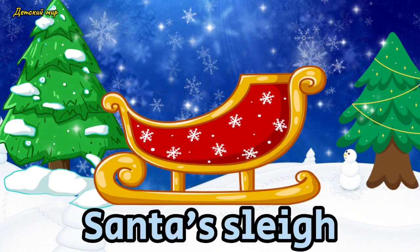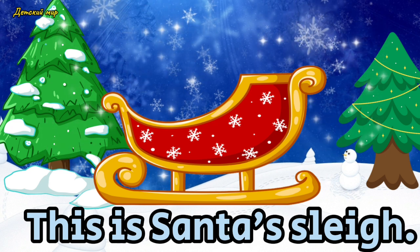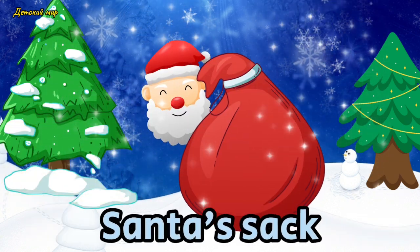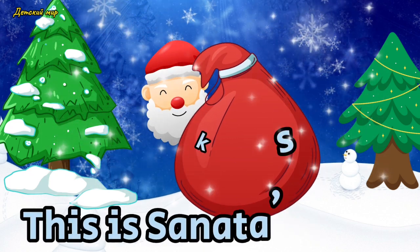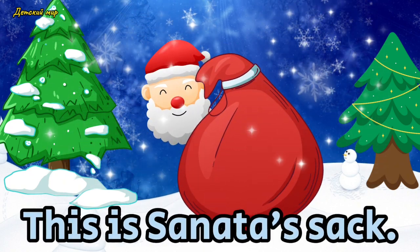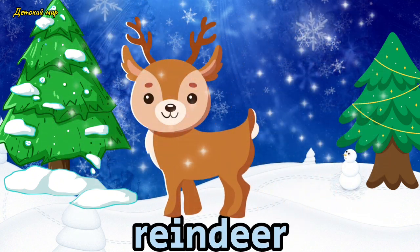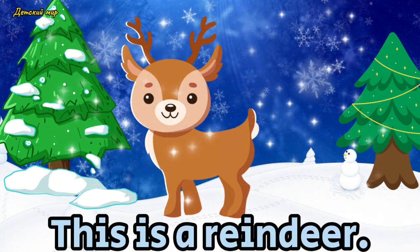Santa sleigh. This is Santa's sleigh. Santa sack. This is Santa's sack. Reindeer. This is a reindeer.